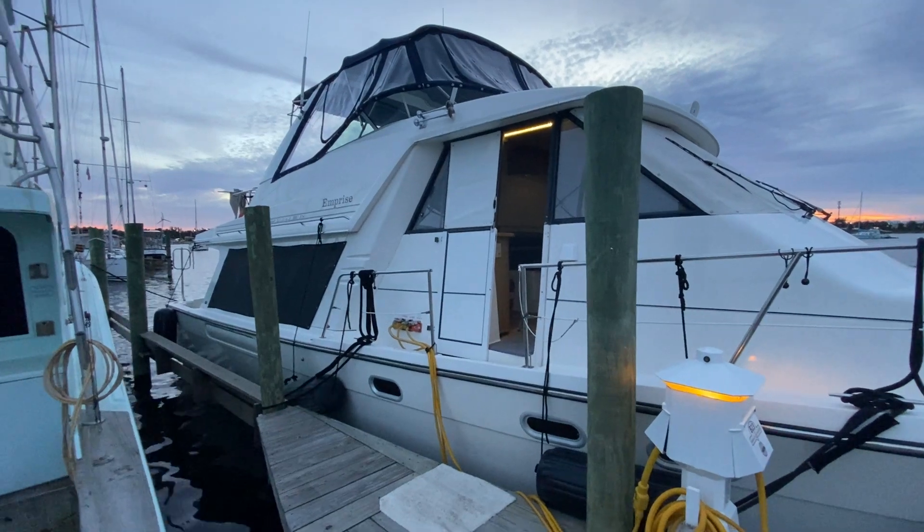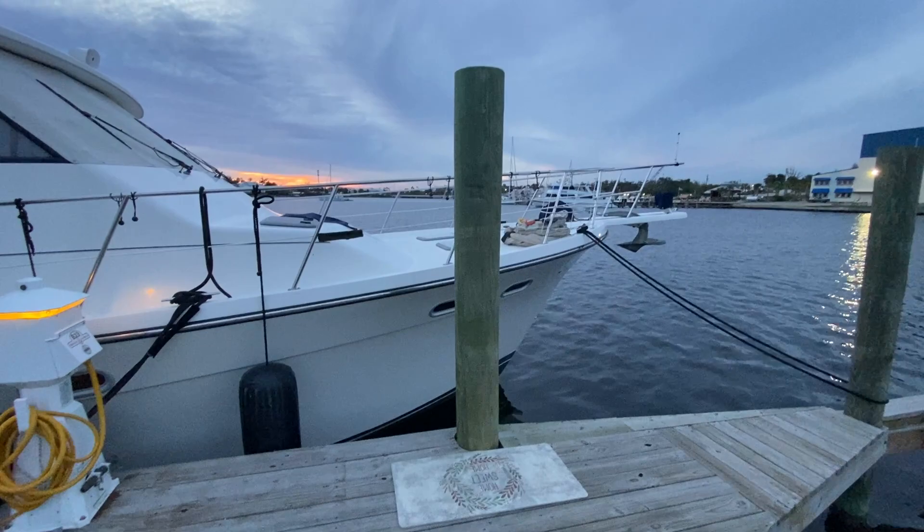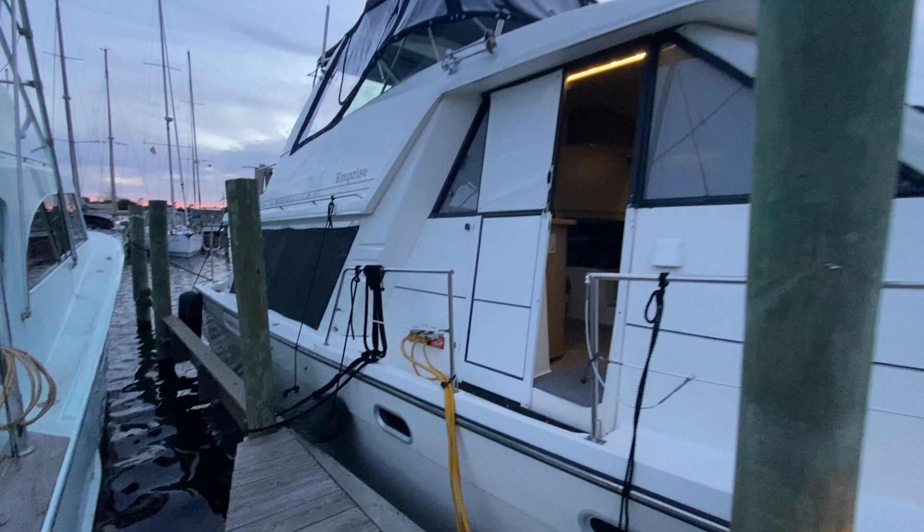Hello, my name is Seth Chandler, boat broker with Ad-Ease Yachts. I'm here outside this stunningly gorgeous 4788 Bayliner, a 2000 model, and it is tight. Every single thing about it is in pristine order. We're going to take a quick look from the dockside, of course.